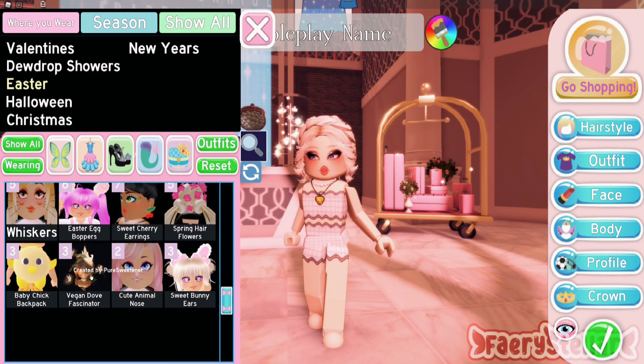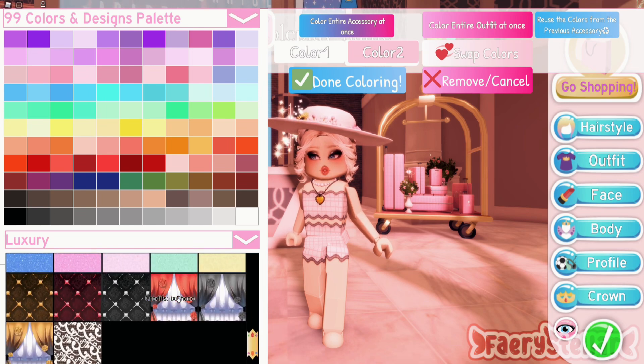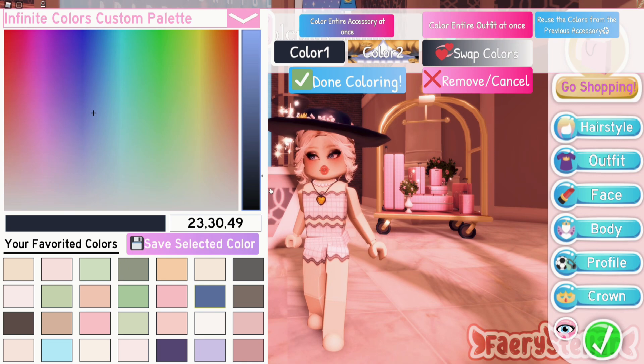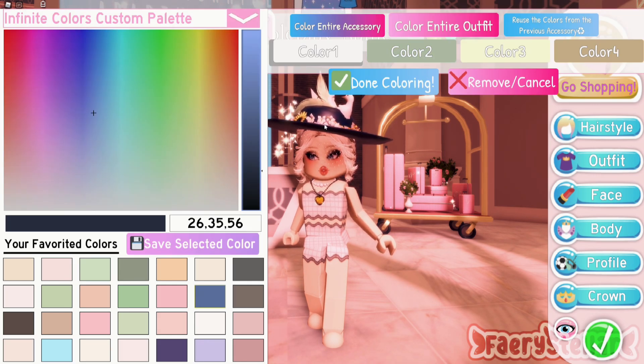If you have any other styles or aesthetics that you would like me to recreate in Royale High, feel free to comment down below. I have done so many already and it's getting harder to find ones that I haven't done — I can do some again, but it's not that easy.